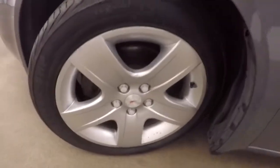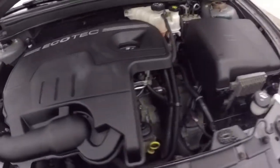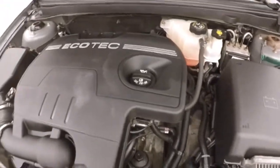It's OnStar capable. Look underneath the hood — there's a cover. Under the hood you've got the 2.4 liter Ecotec, very nice and strong. Plenty of power and good on gas.